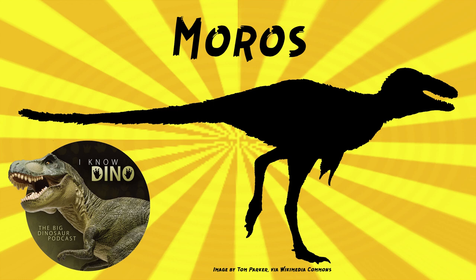And now on to our dinosaur of the day, Moros, which was a request from Paleo Mike 716 via our Patreon and Discord, so thanks. It was a tyrannosauroid that lived in the late Cretaceous in what is now Utah in the U.S., Cedar Mountain Formation.